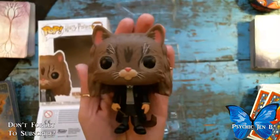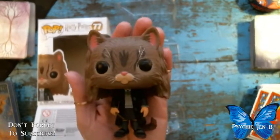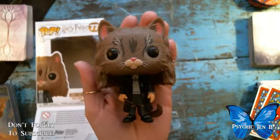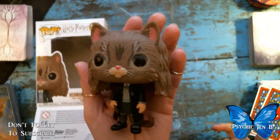There's also the Hot Topic exclusive version where she's making the polyjuice potion, which is how she turns into a cat. That one hasn't got to my Hot Topic yet, so I'll do a video when it does.